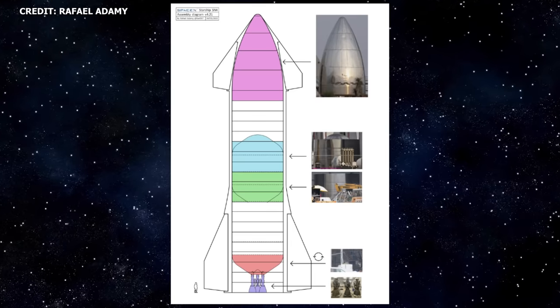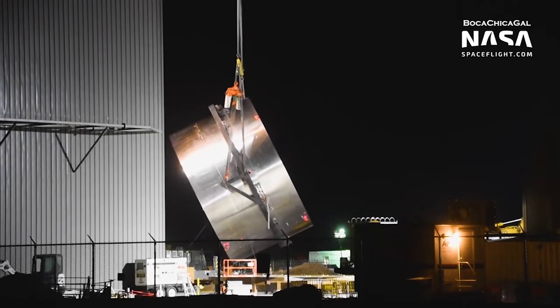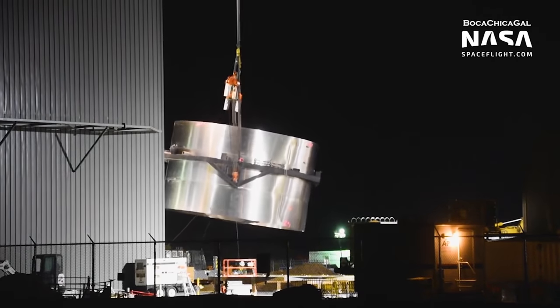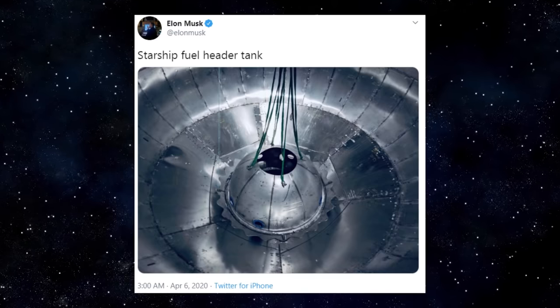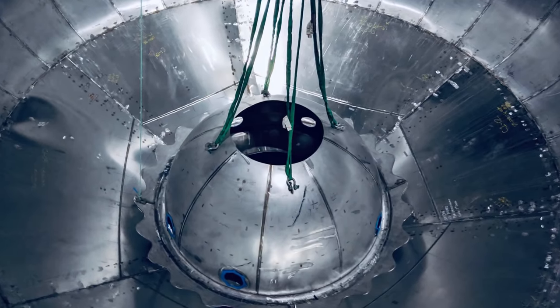Many of the main structures that will make up SN4 are also already complete. Avdome flipped and header tank integrated. On Saturday, April 4th, the main tank section with the common bulkhead was flipped. Just two days later, on Monday, April 6th, Elon shared a photo of a closeup of the methane header tank integrated into the common bulkhead.